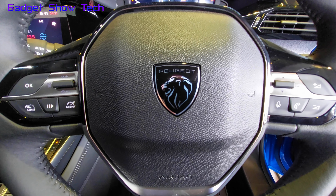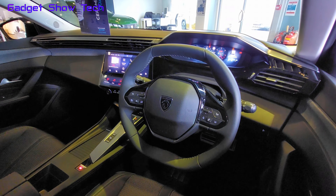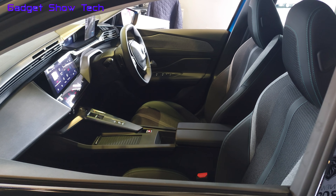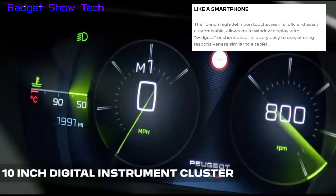With a multi-function steering wheel, it's got the voice control and telephone, volume up and down, and a 10-inch touchscreen instrument display panel which is customizable.